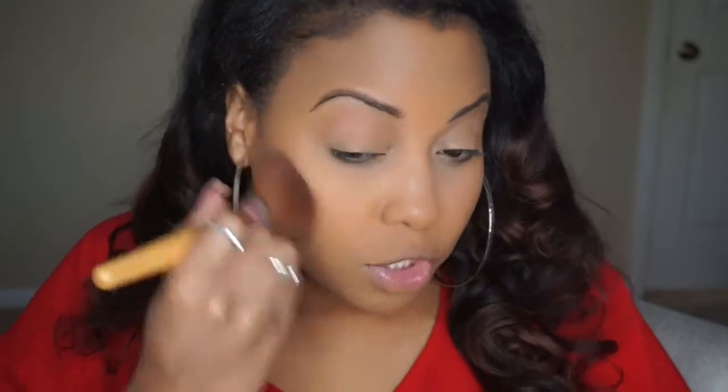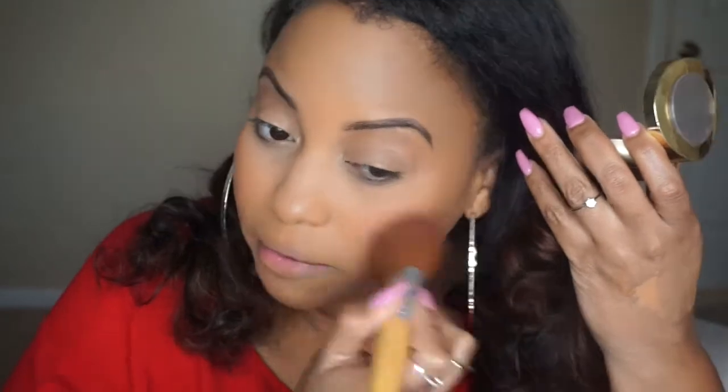Next is blush. I'm going to use this Milani Blush in the color Rose de Oro and apply it on my cheekbones. I feel like I gravitate to this color the most on an everyday basis, so I really wanted to show you guys this color. My go-to highlighter is this one from Milani in the color Strobe Light Sun Glow. I'm taking this brush from e.l.f. and hitting the high points of my cheekbones and nose.